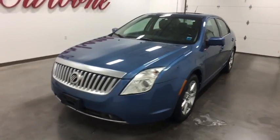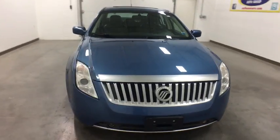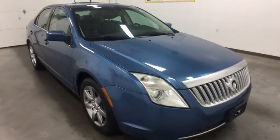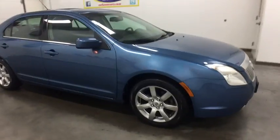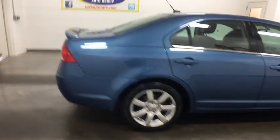The 2010 Mercury Milan. All Milan models offer abundant space and the latest in technology. The standard 2.5 liter 16-valve Duratec I4 engine is a gas miser, delivering up to 34 mpg highway.